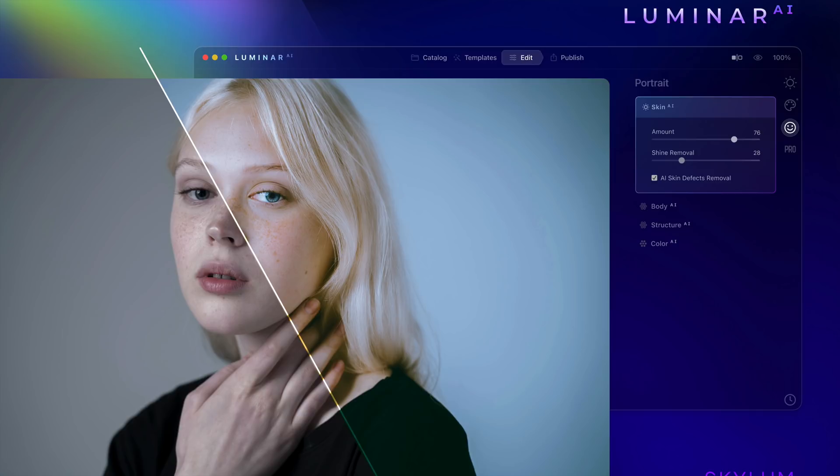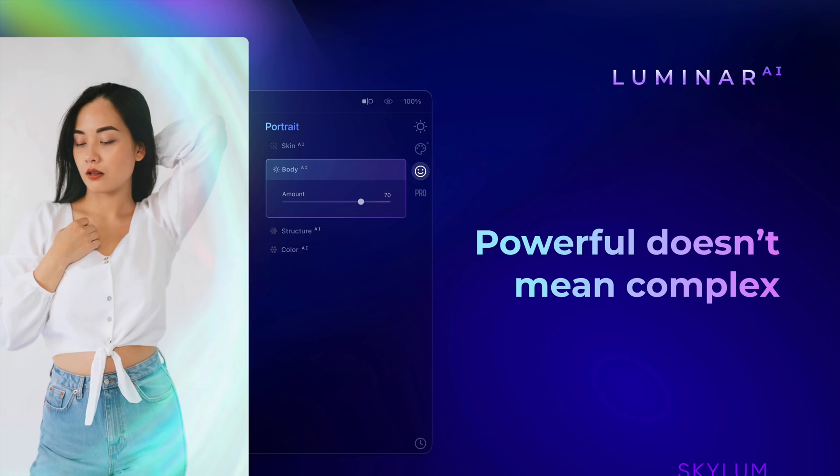They still have all those AI things — the portrait enhancements — they've enhanced everything from what they said. Everything is better than it was in Luminar 4. So anything duplicated from Luminar 4 into Luminar AI, like skin retouching, it's better in Luminar AI. It's been improved and refined and will run faster. And powerful doesn't mean complex — they made it so it's easy to use. It sounds really, really exciting.